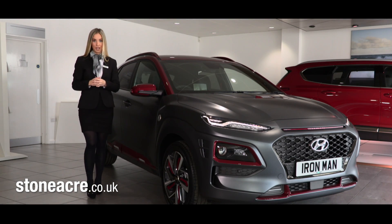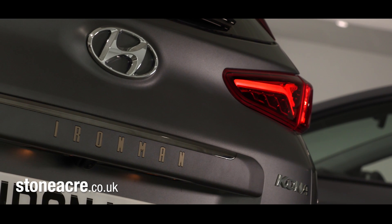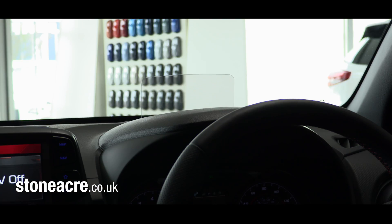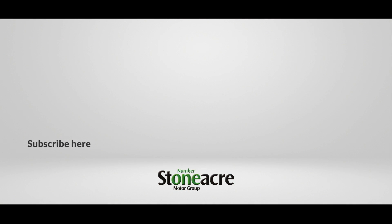When you're taking on the world, you need a car that's up for the job. The Kona Ironman edition features head-up display for seamless driving, as well as autonomous emergency braking for added protection as standard. So if you want to unleash your inner superhero, get in touch with your nearest Stoneacre Hyundai dealership today for more information. And why not hit that subscribe button and notification bell for all the latest Stoneacre has to offer. Don't forget to give us a like — we'll see you next week. Thank you.